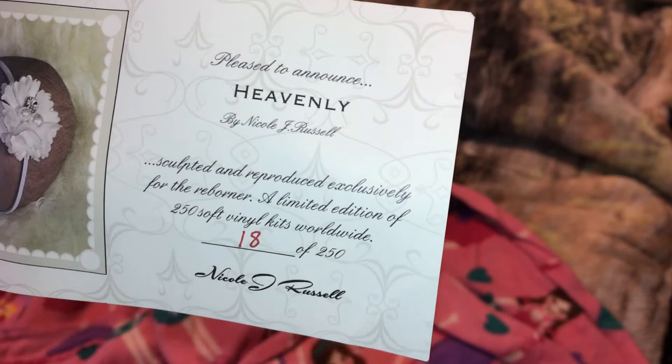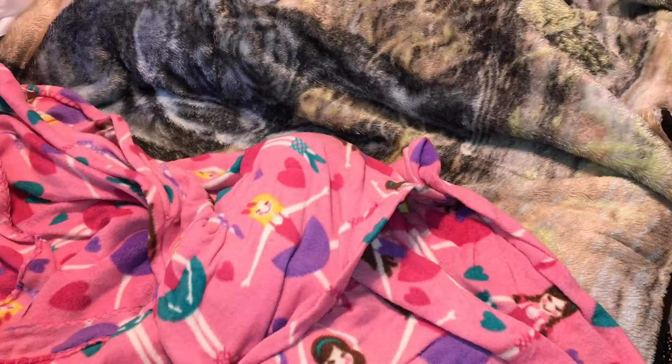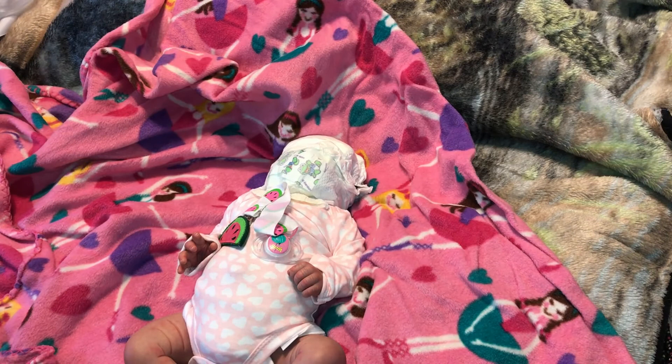She's by Nicole Russell and she is number 18 of 250. Wow — beautiful, beautiful! I just fell in love with the face. Oh I am really excited, oh my goodness!